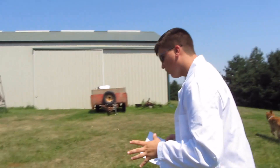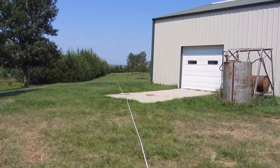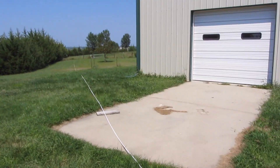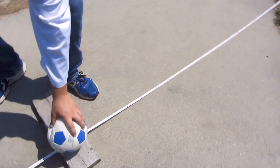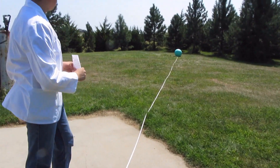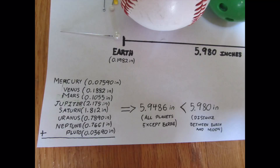The Moon orbits 60 Earth radii away. I've set the Moon here, and this distance is 54 feet. Fun fact: every planet — Mercury, Venus, Mars, Jupiter, Saturn, Uranus, Neptune, and Pluto — can fit between the Moon and the Earth. Isn't that wild?